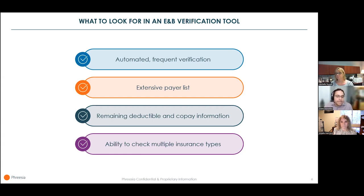One of the benefits of checking E&B before the visit is getting ahead of patient balances. Your E&B tool should be able to offer information about a patient's remaining deductible and co-pay so you can plan for collections. And finally, you should have the ability to check multiple insurance types, as some patients have primary and secondary insurance, and you may need to check dental, vision, or other specialty benefits too.